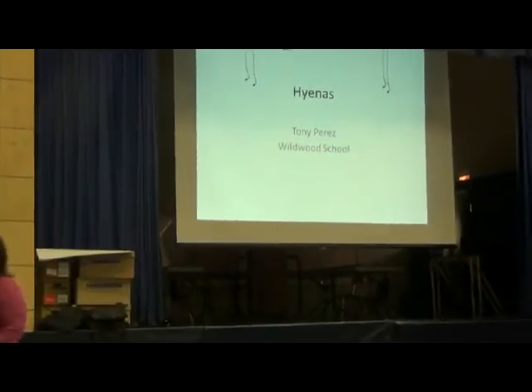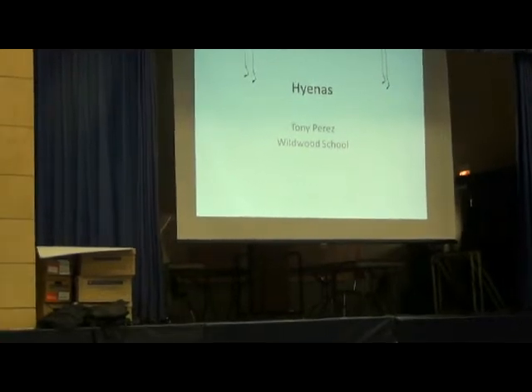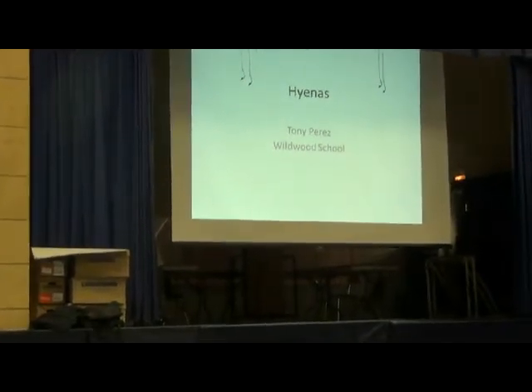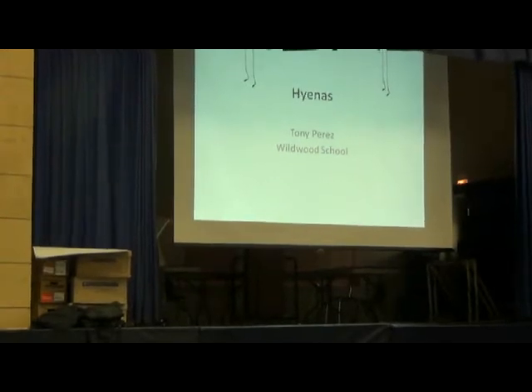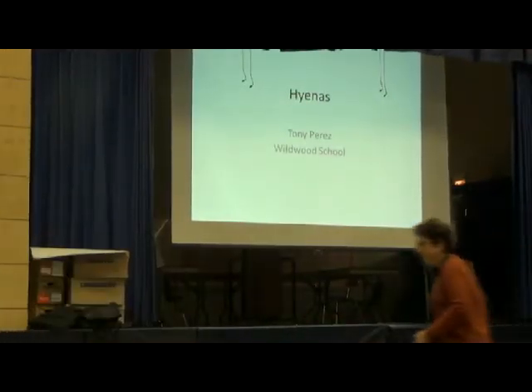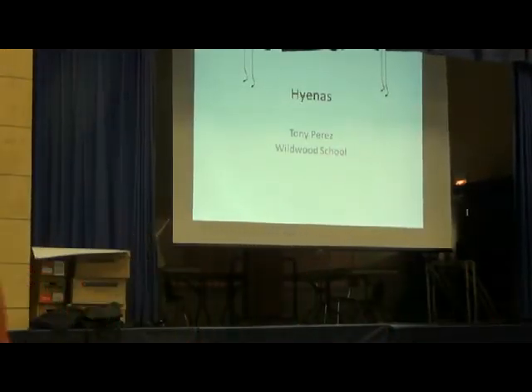You might think hyenas are what the Lion King says they are, but they're not. Today I'll learn about how hyenas are portrayed in the Lion King versus in actuality. You'll learn how many kinds of hyenas there are, where they live, and whether they are in fact at the top of the wild by themselves. The mission of this presentation is for you to fall in love with these animals the way I have.